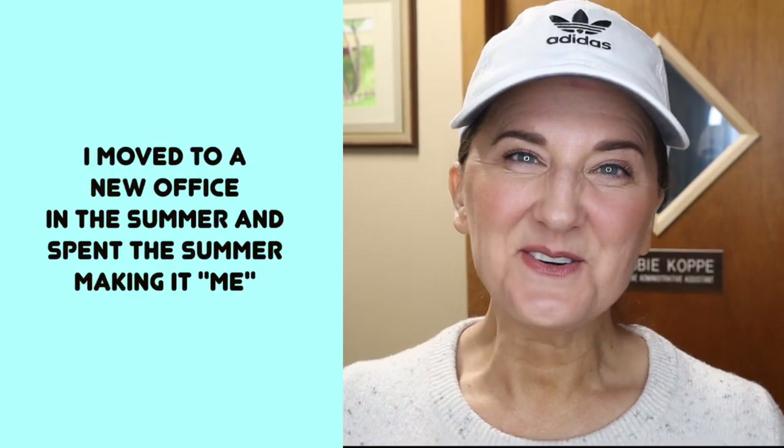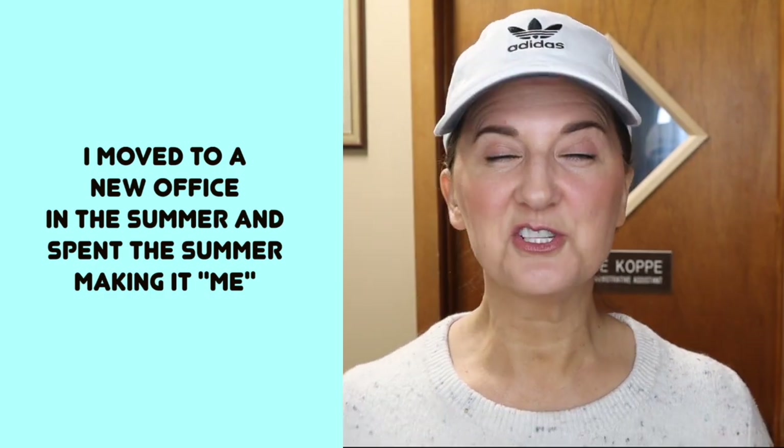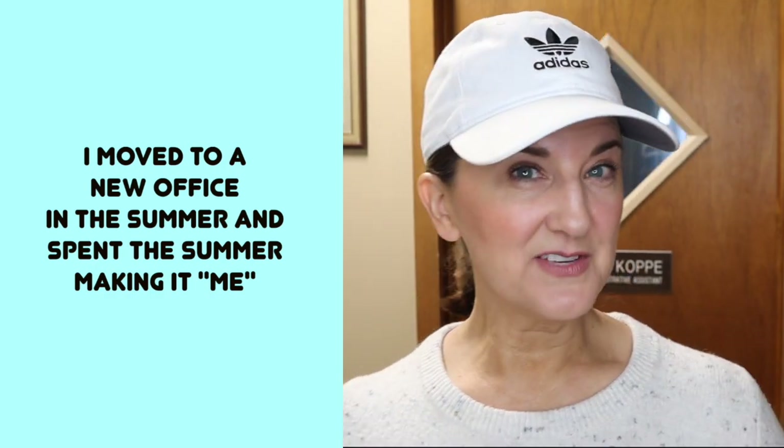Welcome back to my channel. Today's video is going to be a redo of my office. I will show you what my old office looked like.